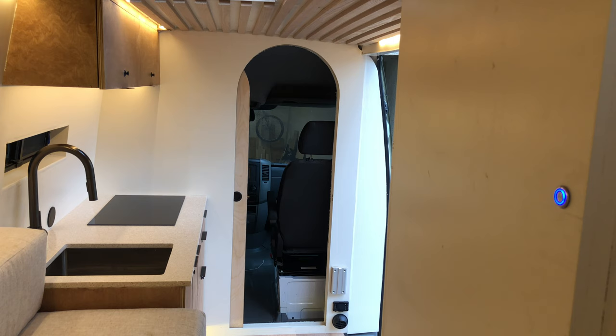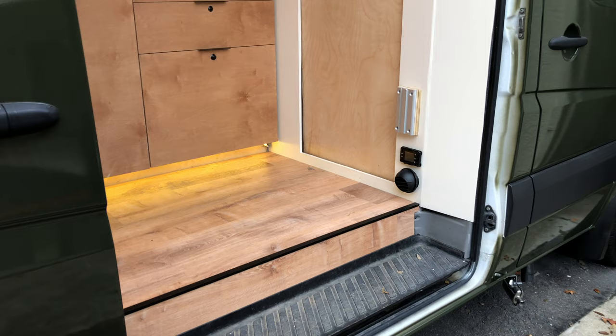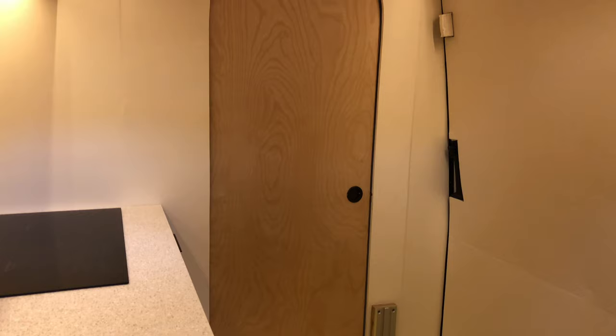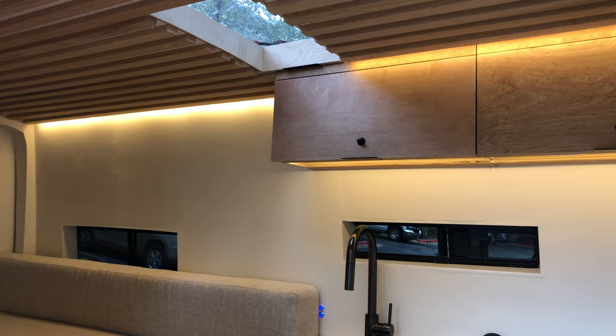The ceiling slats create length in the van while also adding a beautiful accent that breaks up the cream-colored ceiling and walls. I wanted the interior to feel like a modern studio apartment on wheels, so I decided to section off the living space and driver's cabin with a wall divider. This provides plenty of privacy, better insulation, and a beautiful arched doorway that ties the space together nicely.